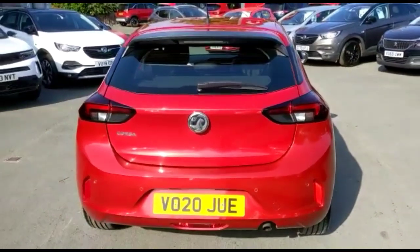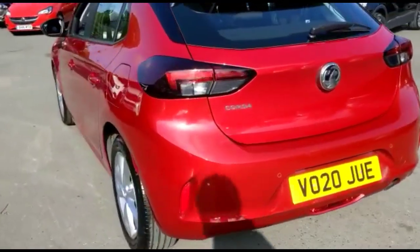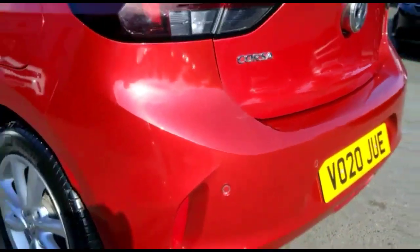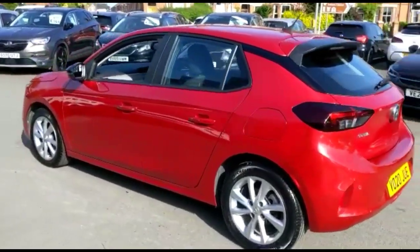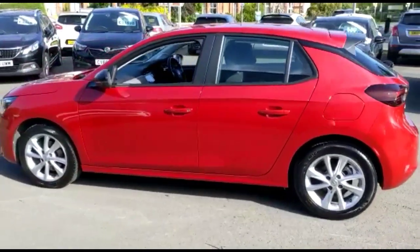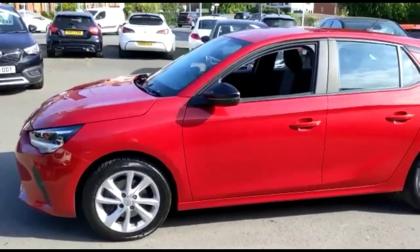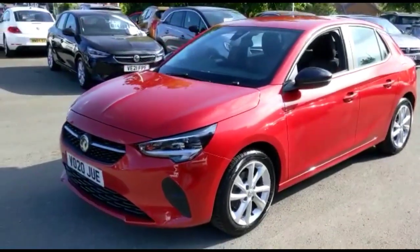As we continue around the exterior, there are rear parking sensors, 16-inch 8-spoke alloy wheels, colour-coded door handles and contrasting black mirrors with built-in indicators. At the front of the vehicle, there are full LED headlights incorporating LED daytime running lights.